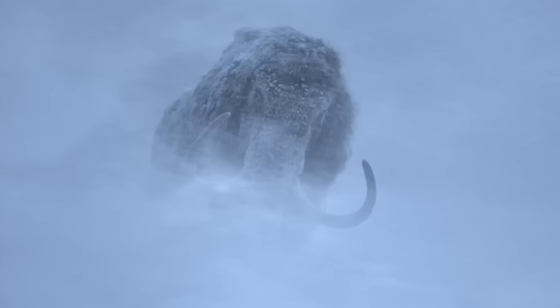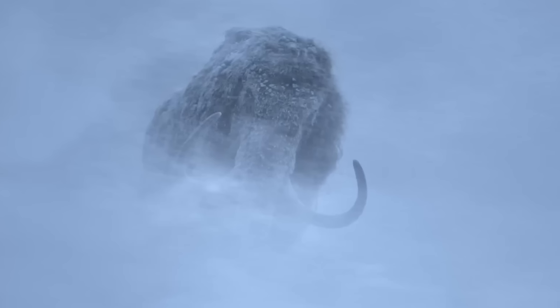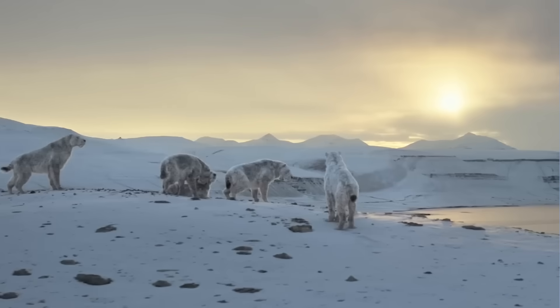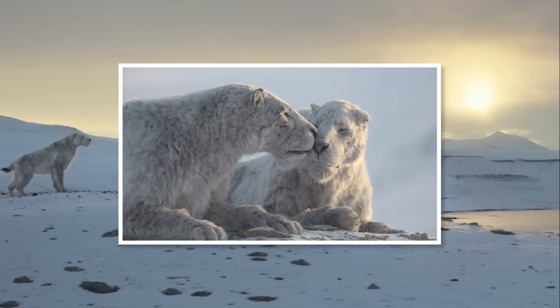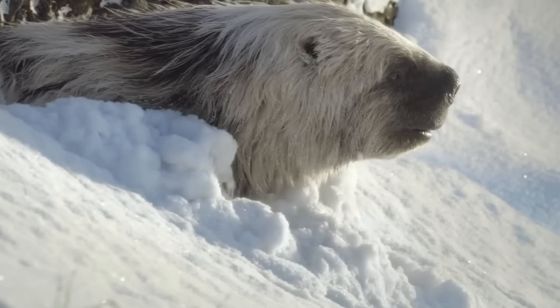The very first animal on display here is a woolly mammoth against a fierce snowstorm. The animal's a bit obscured in this shot, but we'll see more of him going forward. This is quickly followed by a pack of what seemed to be homotherium, and according to the official press releases, these are in fact a species of homotherium, apparently from the United States.